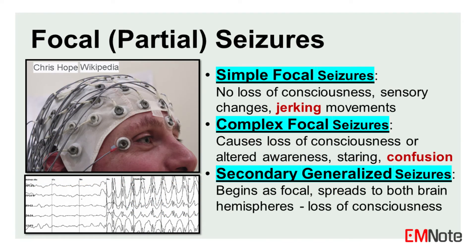Focal or partial seizures. Simple focal seizures do not cause a loss of consciousness, but they can produce symptoms such as changes in sensation, jerking or twitching movements, tingling, strange smells, or flashing lights. The individual remains aware during these seizures.